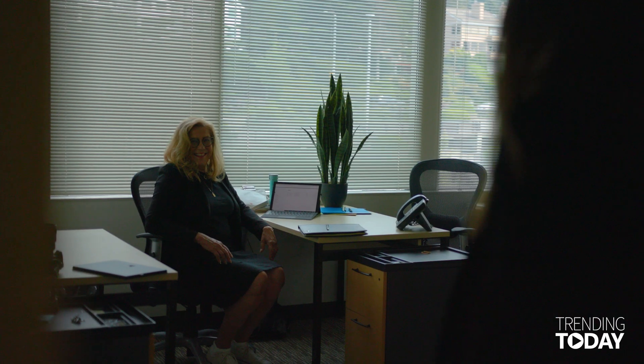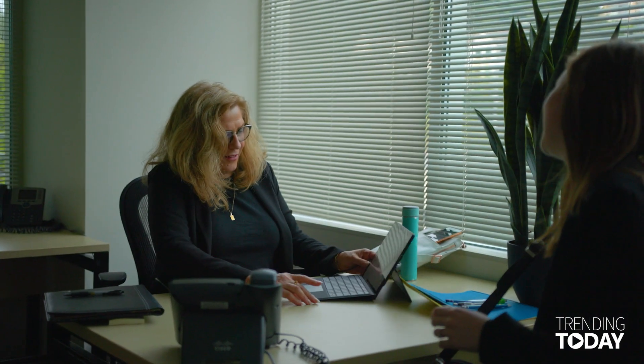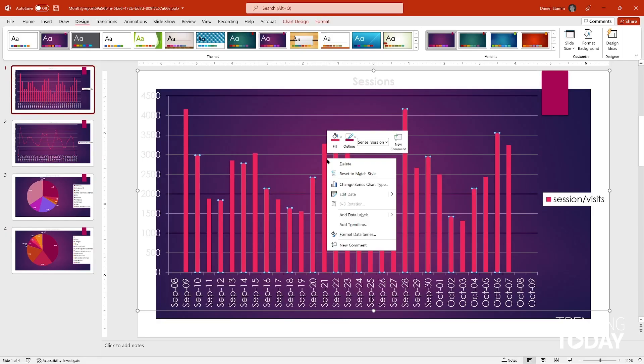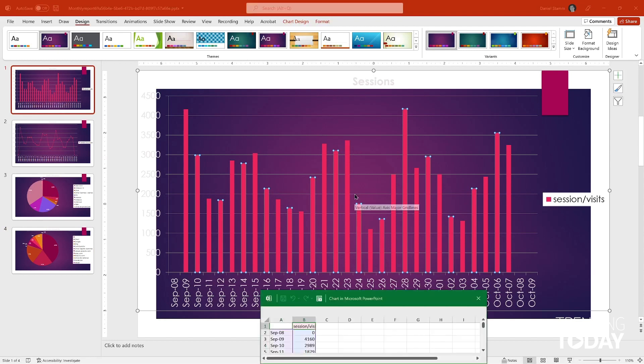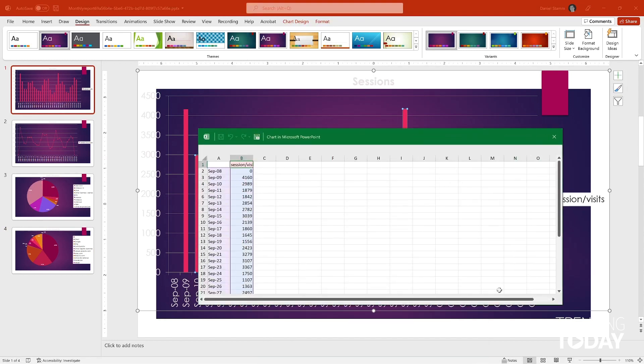I'm Diane Davis. I'm the co-founder and creative director for VariMetrics. I'm responsible for the overall aesthetic of the program and the user experience. The data doesn't lie. It shows that either an ad's doing well or an ad's not doing well. People are coming to your website and staying on one page and leaving. It shows everything that will help build the success of either a website or an advertising campaign.